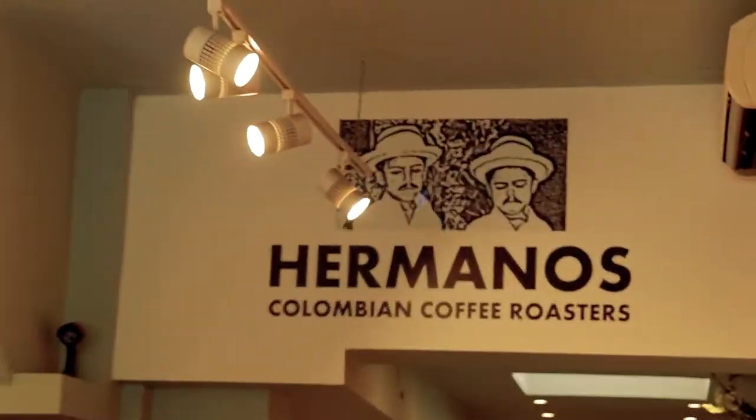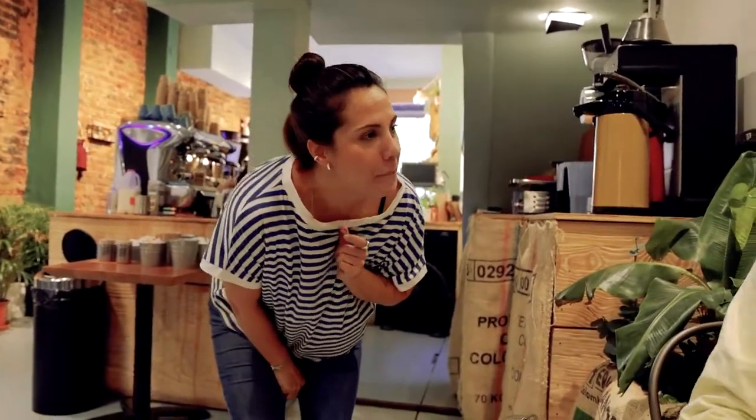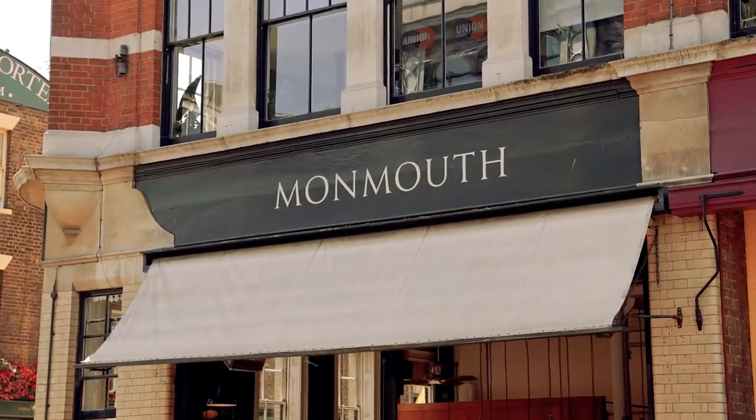We're at Hermanos Colombian Coffee and this place is amazing — it is a definite must-visit. The owner has so much good energy. She basically talked about the coffee, and I believe these coffees cost £3.20, which is all right — it's on par with Monmouth Coffee that we had in Borough Market.